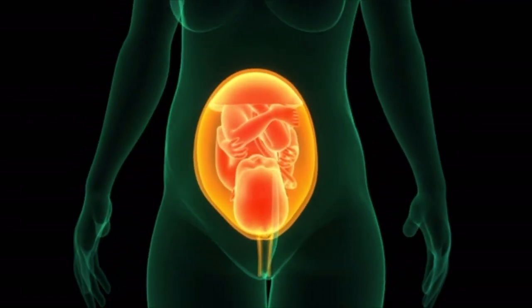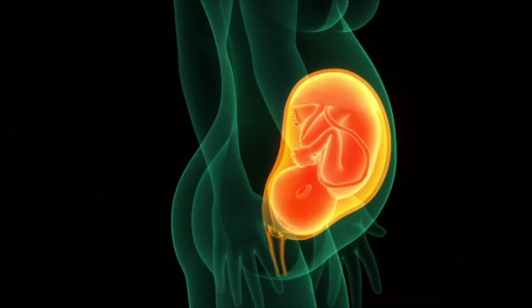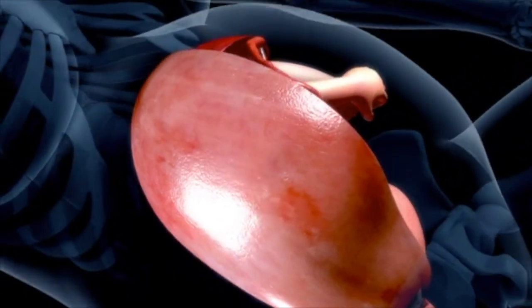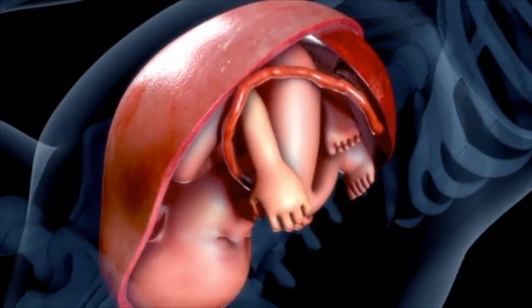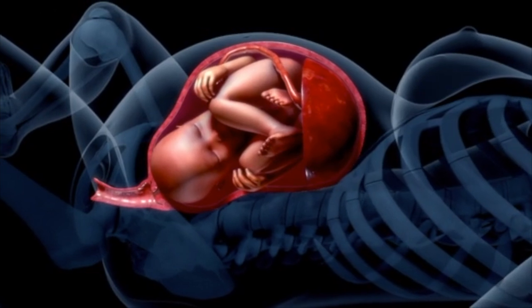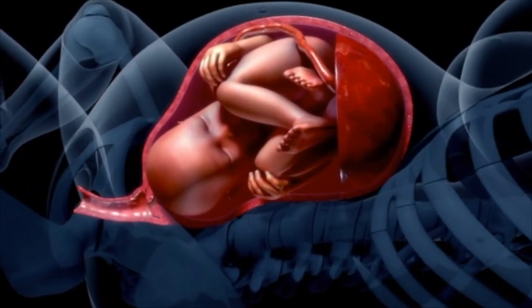Weeks 37 to 40: pregnancy is considered full term. The fetus is fully developed and ready for birth, with an average weight of 6 to 8 pounds and a length of about 20 inches. The baby drops lower into the pelvis in preparation for delivery. This 40-week journey transforms a single cell into a fully developed human being.